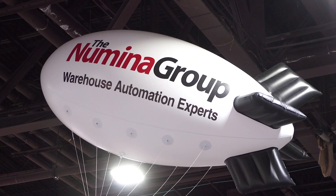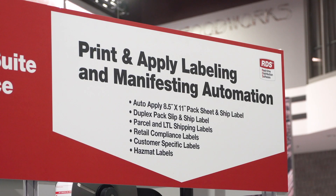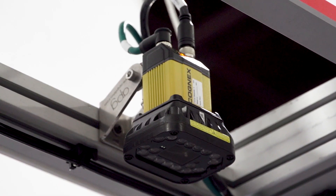Numenor Group is a systems integration firm with their own warehouse automation and control software platform called Real-Time Distribution Systems, RDS, and we utilize camera-based barcode scanners throughout. A critical part of labeling, print-apply labeling, is validation.